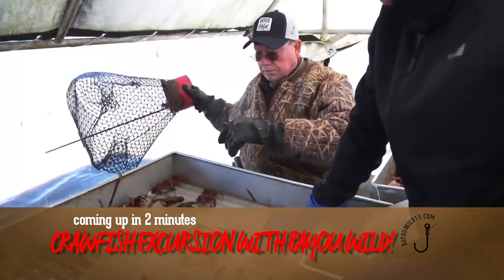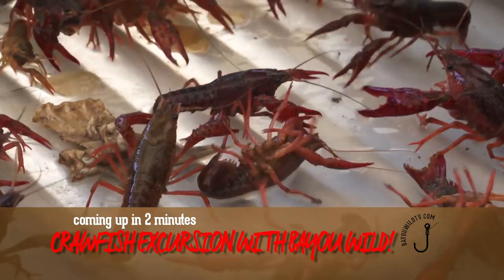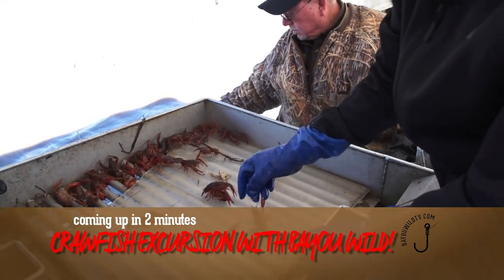What we're doing now is sorting them based on their size. This one looks a little small, so we put them over there to test it out — if he can crawl through between the pipes, he's probably too small.